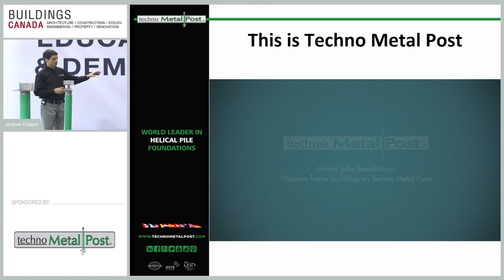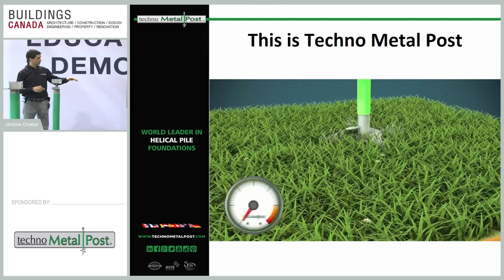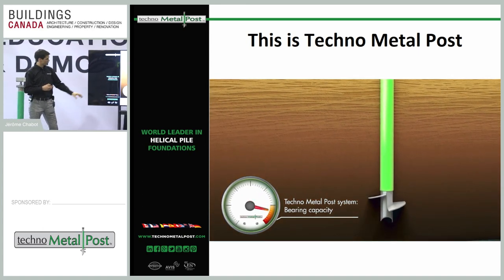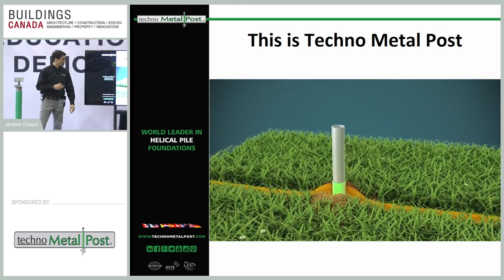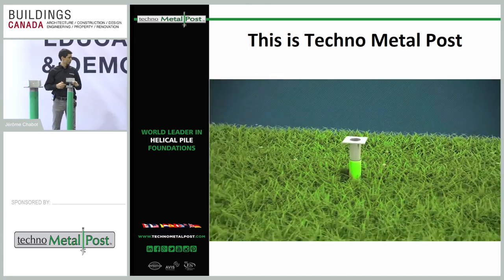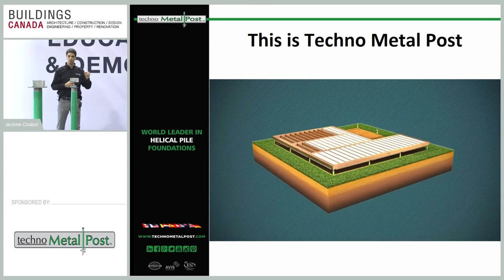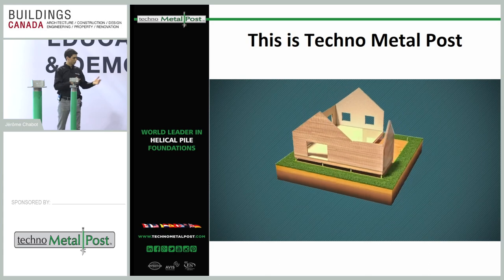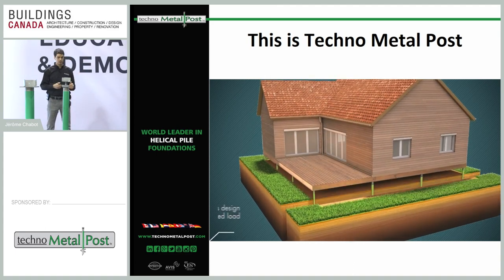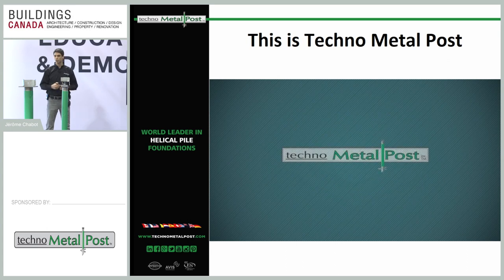So here's how it works: you have the pile with the helix. We start with a pile layout before beginning the job and drill the pile in until we reach a good layer of soil. On each machine we have a pressure indicator which gives us a torque correlation. As soon as you get more torque on your installation equipment, you have more bearing capacity on your pile. Depending on the load you need to support, you drill down more or less — a minimum of about 1.5 meters (5 feet). On some big commercial projects we can reach more than 100 feet deep.